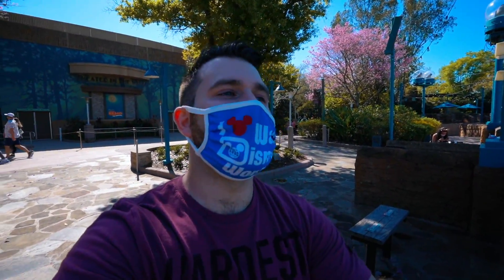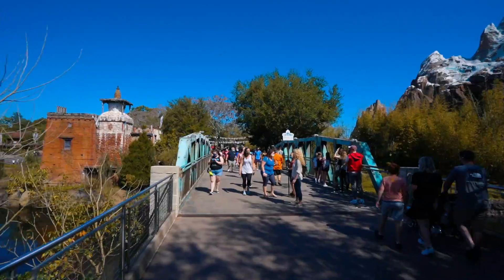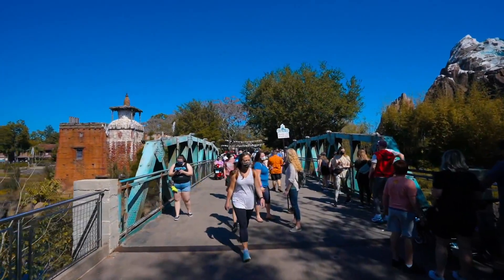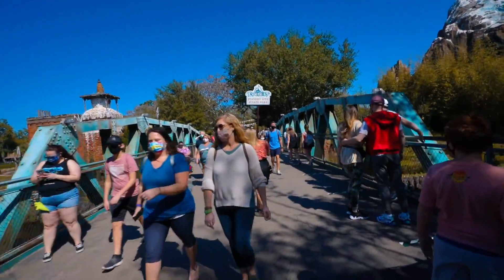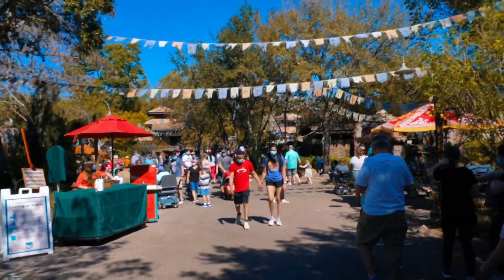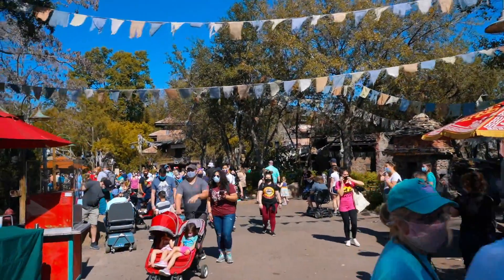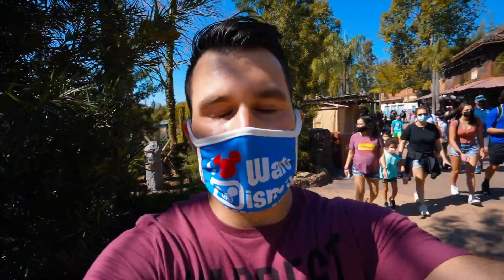If we make it to 40,000 subscribers by March 18th — my birthday — that would be the best birthday gift ever. I will be doing a giveaway on my channel, a pretty good one. Let me know what items you want in that giveaway. My diet is so bad when I come to Disney parks — I just basically had dirt cake and now we're going to have ice cream.